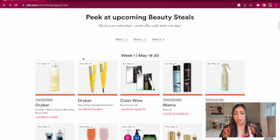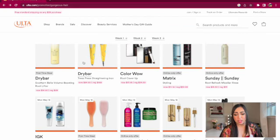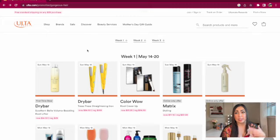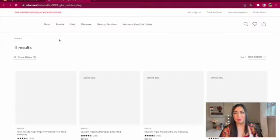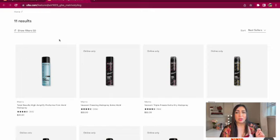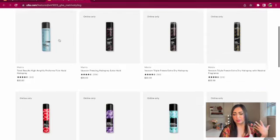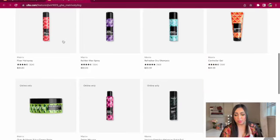For Week One, May 14th to May 20th, we have some Dry Bar products — a root lifter and a straightening iron. I've heard really good things about Dry Bar, though I haven't tried it personally. We also have select styling Matrix products on sale, which I was excited about, but none of the specific products I wanted to try are included in this deal, so I'll be passing on it. The deal is mainly hair spray, dry shampoo, and gels — 50% off.